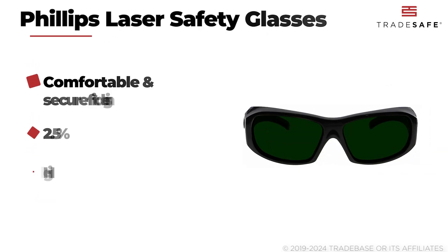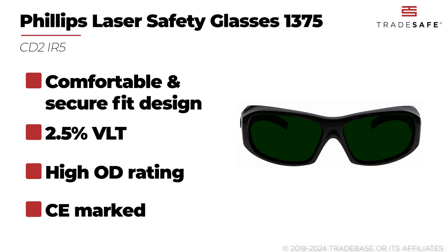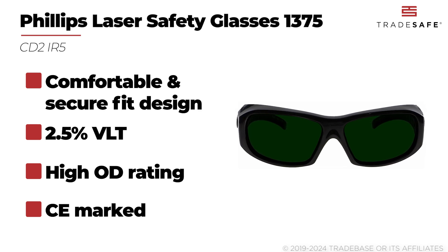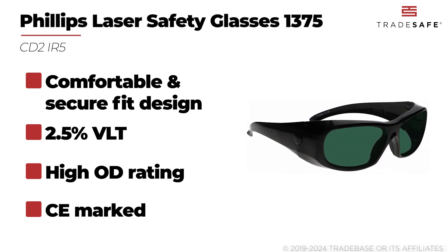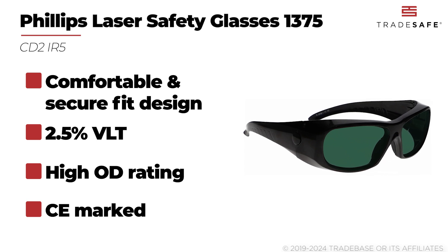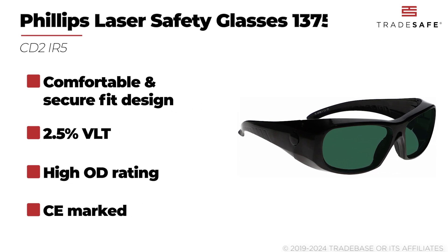The Philips laser safety glasses 1375 have frames designed for comfort, with bent temples and integrated side shields for maximum security and protection. It features a polycarbonate green welding lens filter that provides 2.5% VLT and 7-plus optical density protection against high-power lasers. CE marked, these laser safety glasses are ideal for welding, CO2, and IR laser applications.